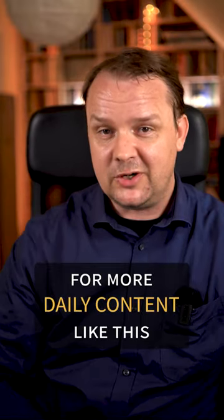Like, subscribe, and share for more of this daily content. Bye!